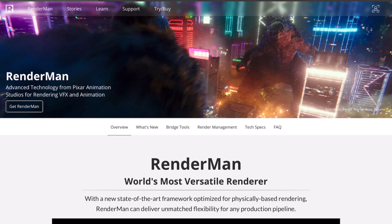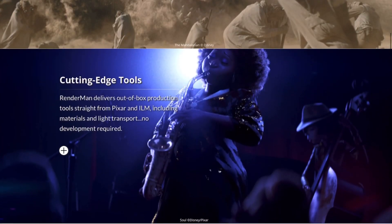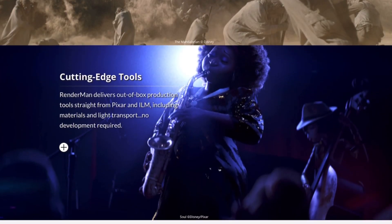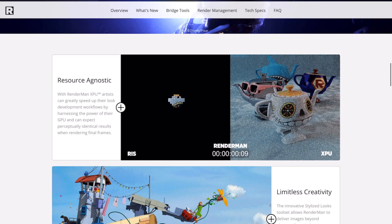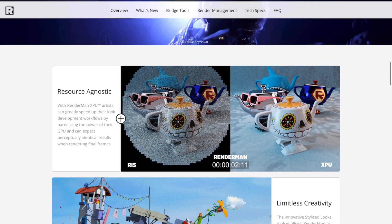Remember the last time we talked about RenderMan? We actually looked at the brand new RenderMan 24, which was extremely lovely. The beautiful thing about RenderMan 24 when it came out was you can actually play with it and do anything you want to do. There was the non-commercial version that had no limits. The only limits you had were working with XPU and also the stylized looks. And lots of you guys really wanted to try XPU.